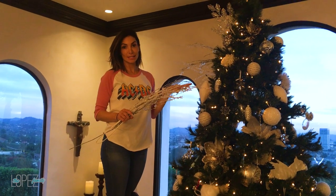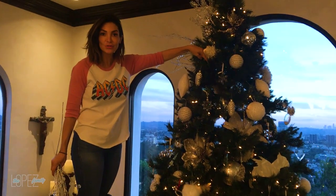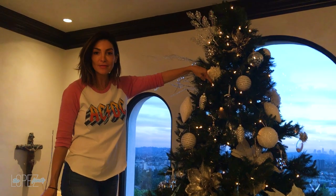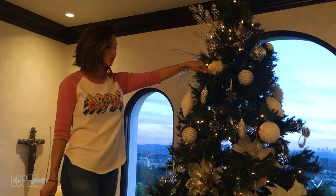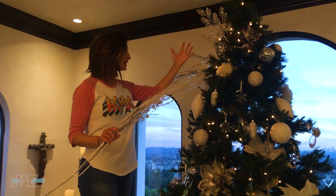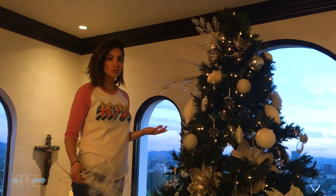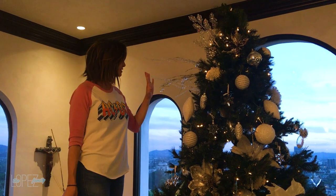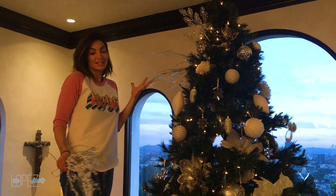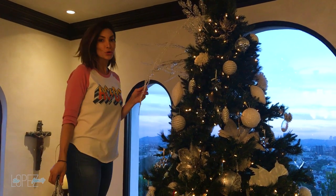I've come back four days later to this tree and something happened and I don't know how to fix it — it is driving me insane. I just started adding these things — I don't know what they're called — where they kind of cascade. I know my tree still looks a little bare but I'm not done yet. I'm not Martha Stewart — I don't know the proper order that you do a tree in.